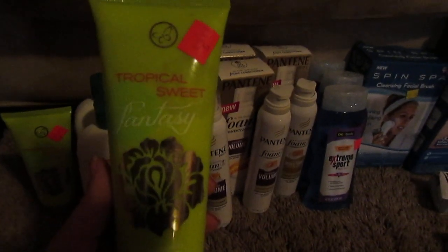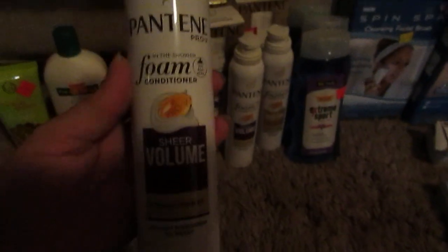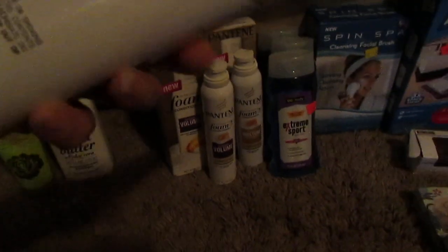Some lotion. That one's kind of hard to see. Shea butter. And then I found a ton of the Pantene foam. And a bunch of their hair dye pennied out too — like Root Touch Up.